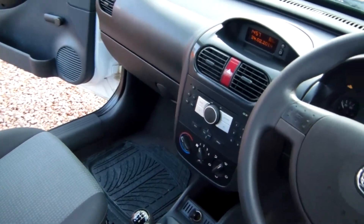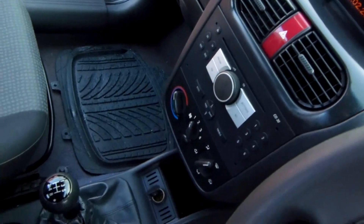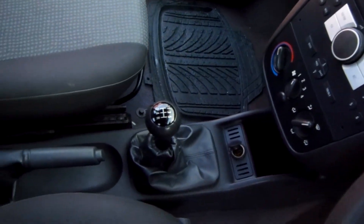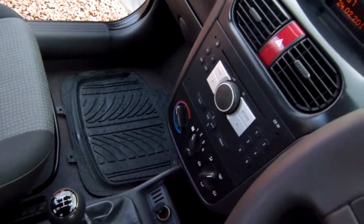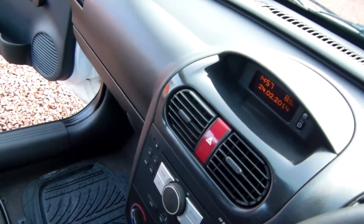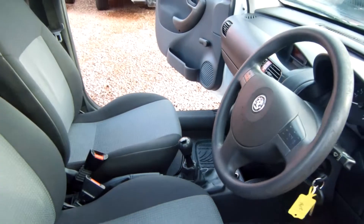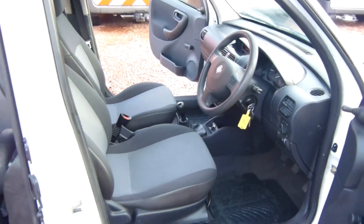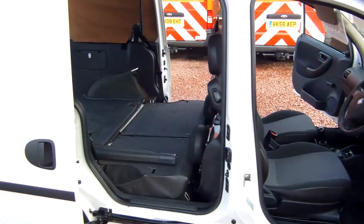Up around the dashboard — all as it should be. I'll just jump in here. Pretty much standard Combo spec to be honest, but very handy — ergonomically friendly, I think is the term. Spare key is with the vehicle. And what I'll do now is pause and quickly flip up these back seats for you.